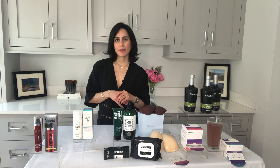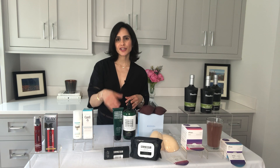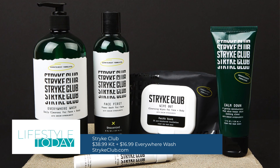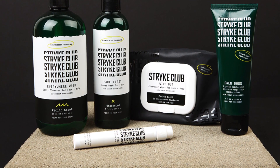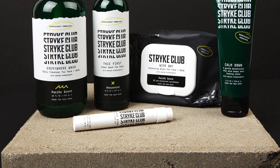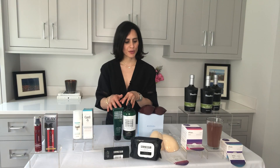A product for the boys out there — this is created by a pediatric dermatologist. This is the Strike Club No Water Needed Kit. In this, you're getting an acne spot treatment that's going to take care of zits overnight, a hydrator that's going to moisturize your skin and take care of blackheads, wipes for your face and body to help you freshen up on the go, and an everywhere wash to help you clean your face and body — and it also tackles pimples. This is great for the summertime.